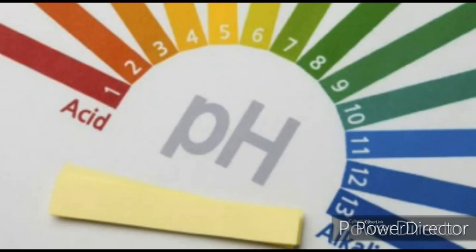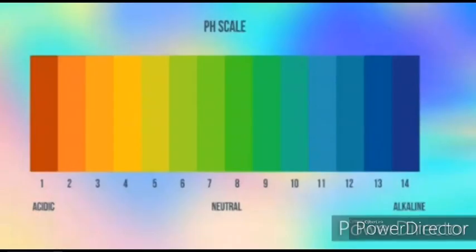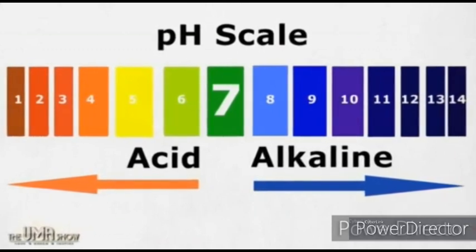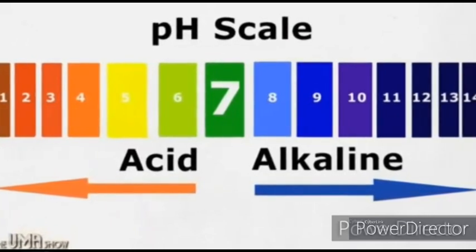What pH maintains a healthy body? Maintaining the correct pH keeps your body healthy and sound. pH ranges between 0 to 14. If the pH is 7, it indicates a neutral condition. If the pH is greater than 7, it indicates the basic nature. And less than 7 indicates acidic nature.